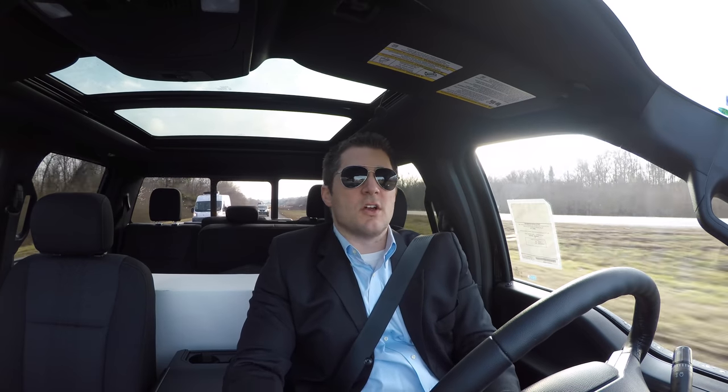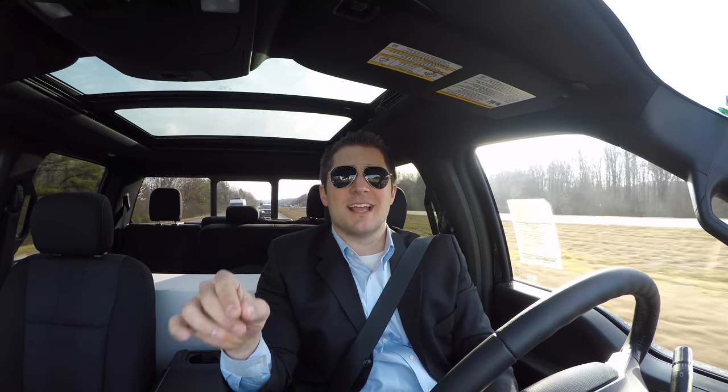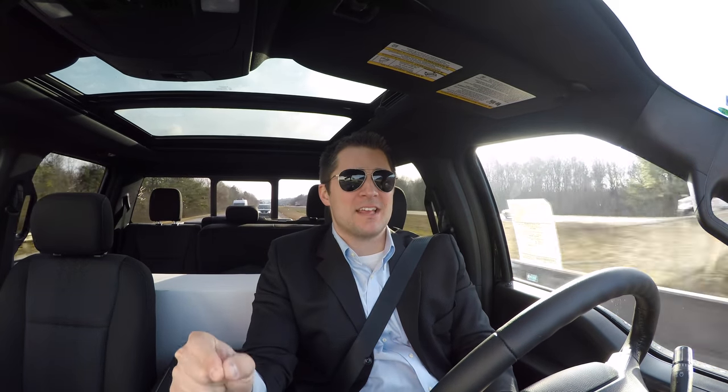One downside to this exhaust system is it is going to kill your fuel economy — at least it has for me in this little test. The reason is I can't keep my foot out of the gas. I love the way it sounds so much. It's so loud and so aggressive, just like my personality, that I just have a hard time keeping my foot off the gas pedal. So know that before going into it.